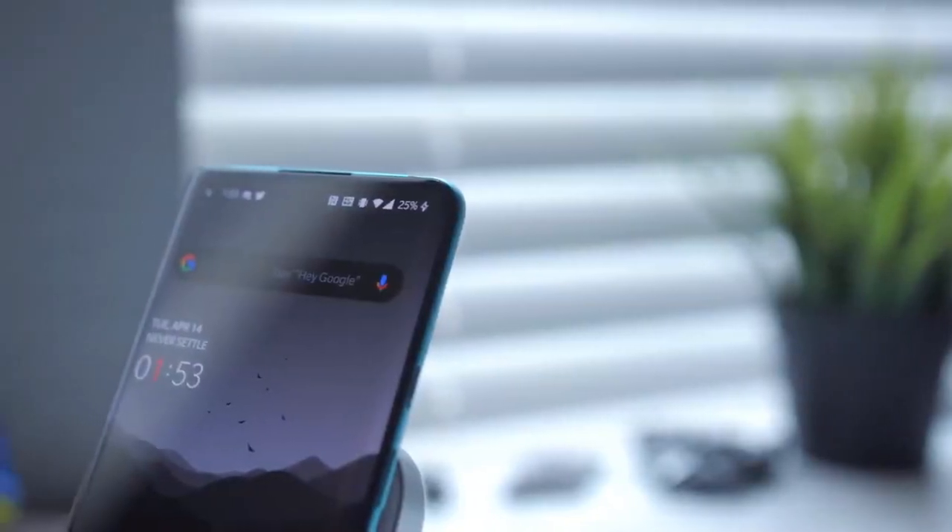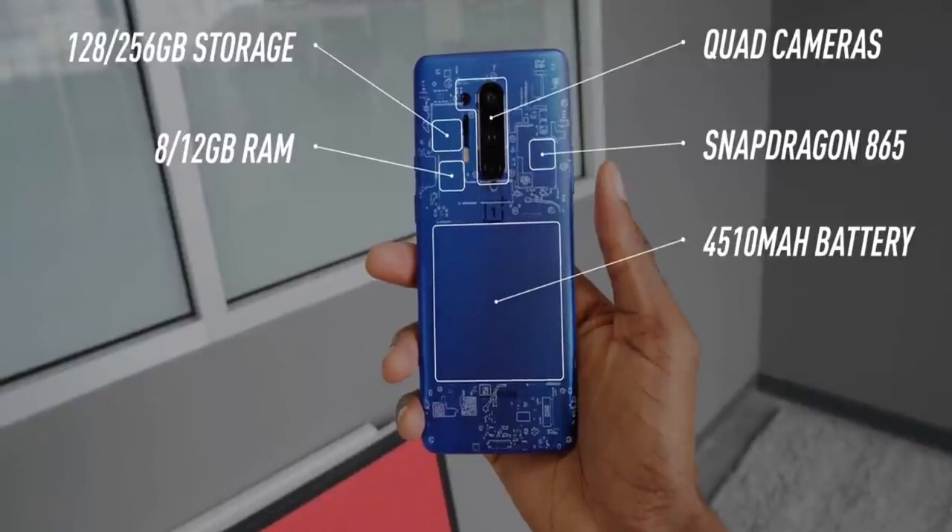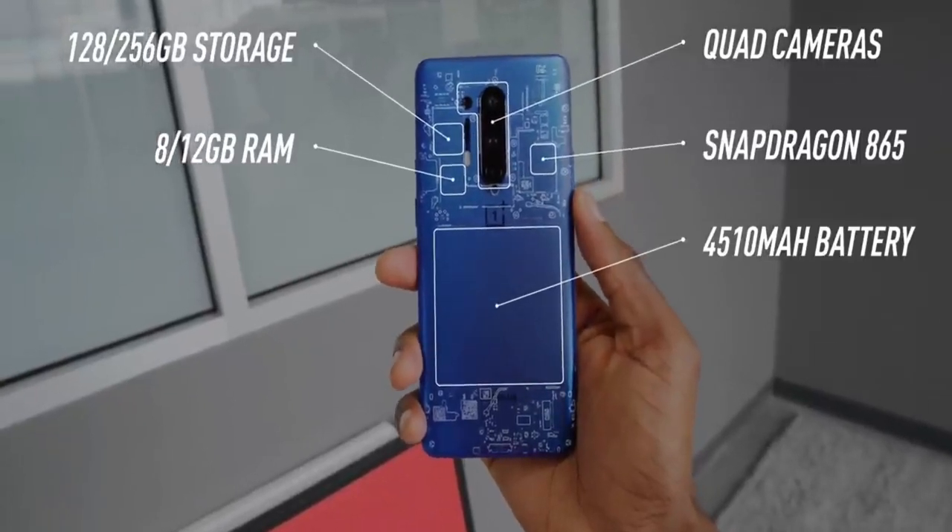In their launch event they released two phones: the OnePlus 8 and the OnePlus 8 Pro, which cost $899 and $699 respectively. Let's get to the higher-end 8 Pro. It comes with a quad camera setup and has the highest specs we usually get in a smartphone releasing in 2020, including the Snapdragon 865 and a 4510mAh battery.